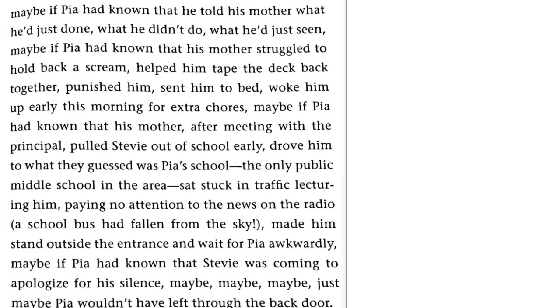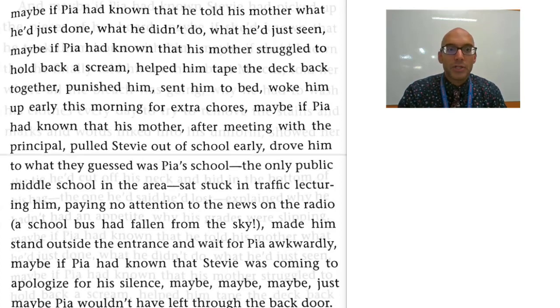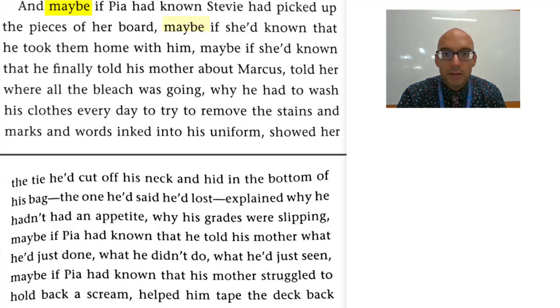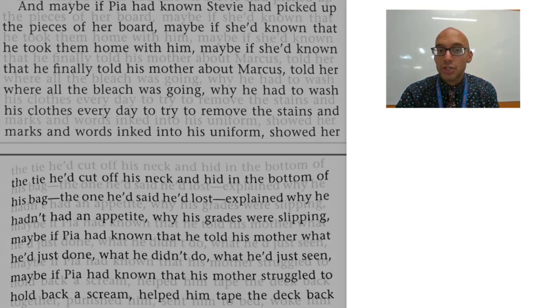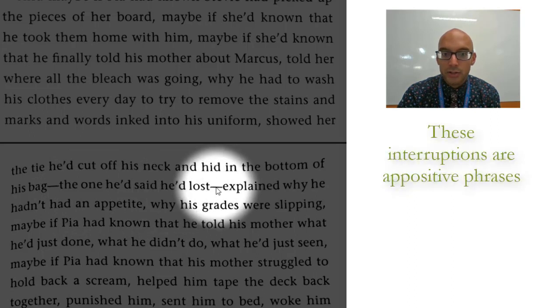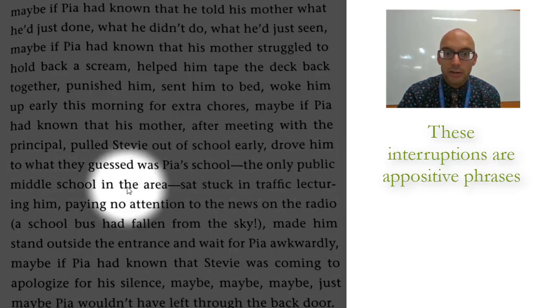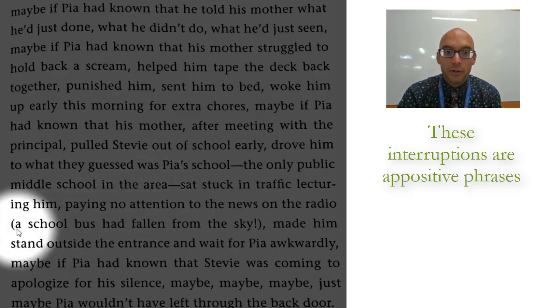So that is all one continuous sentence. What we see is a remarkable control of conventions as the author breaks them. We see this continual repetition — notice 'maybe, maybe, maybe' — reverberated through the entirety of this passage, all the things that he could have done, that he could have done much earlier. We see all sorts of interjections throughout — we see it right here with the em-dash: 'the one he'd said he'd lost.' We see it again a little bit later with another em-dash: 'the only public middle school in the area.'